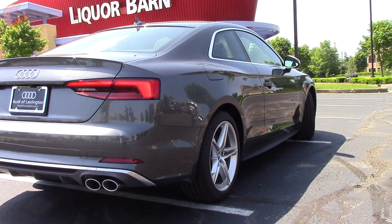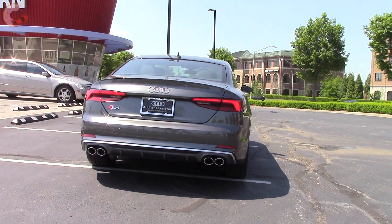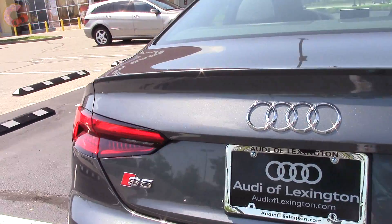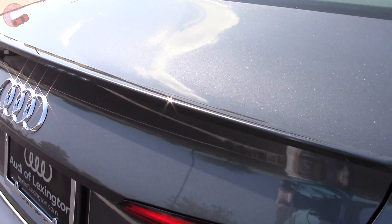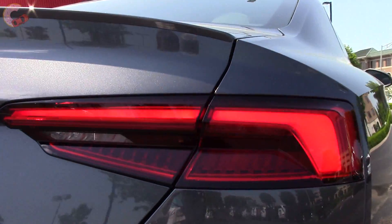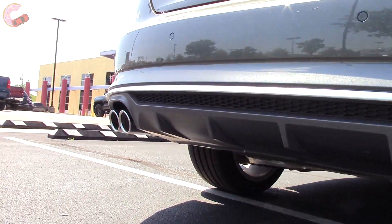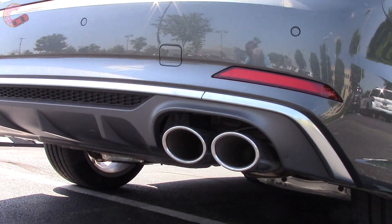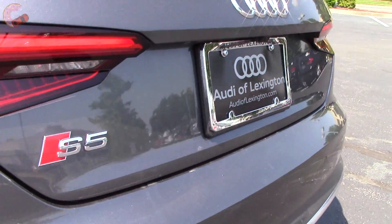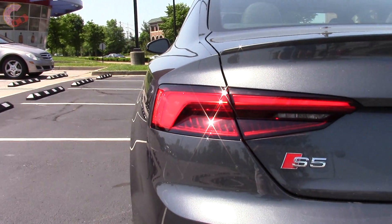The wide rear haunches really give it a great stance. Looking towards the rear, the S5 has a nice mixture of sophistication and sportiness. You get a standard lip spoiler like on the S4, and the taillights have the newest 3D LED design. Dynamic turn signals are also a nice touch. Since the exhaust is in dynamic mode, it makes a nice burble.